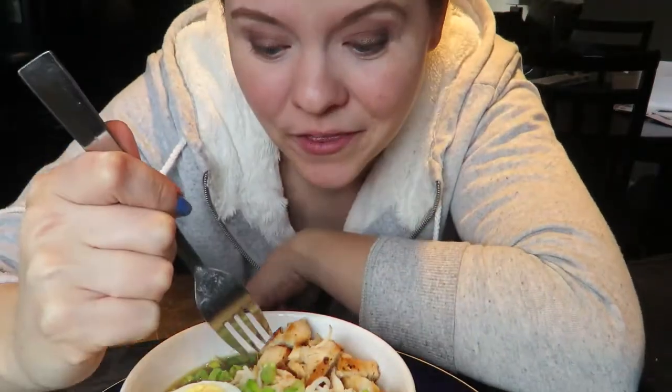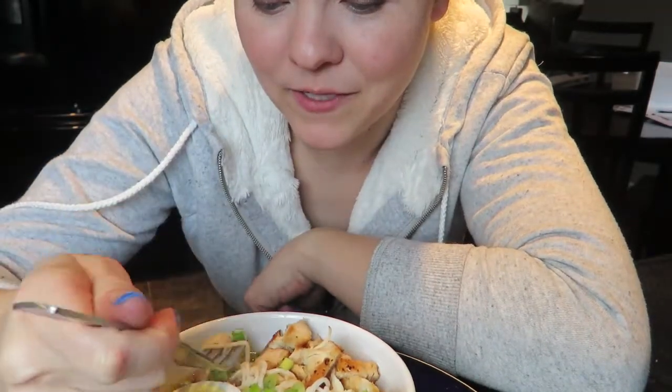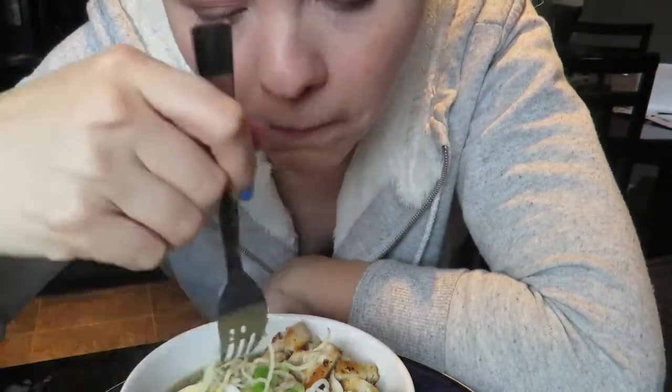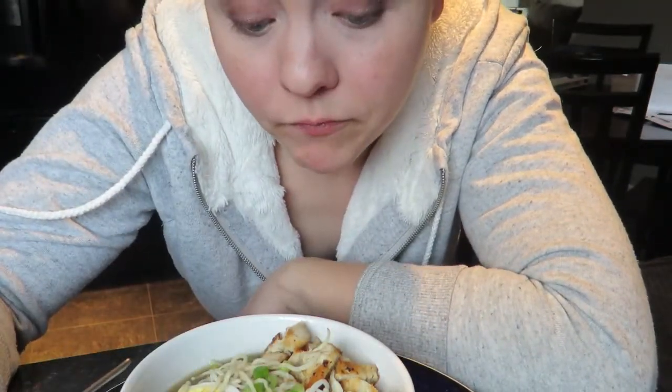Moment of truth — using a fork to get some noodles out here. That's really good! The broth is excellent, and the noodles really don't have any flavor of their own, so they're perfect for something like this. I hope you enjoyed watching this nutrition haul — stay tuned, I'm going to try to add in a couple of reviews of some of these products as I try them and let you know how they go.